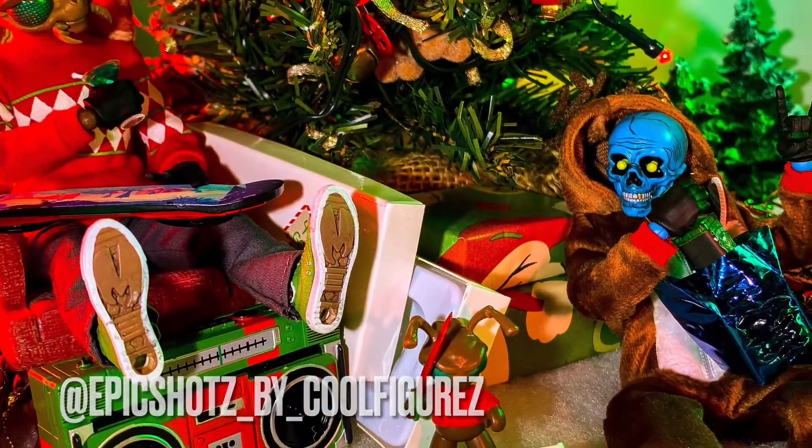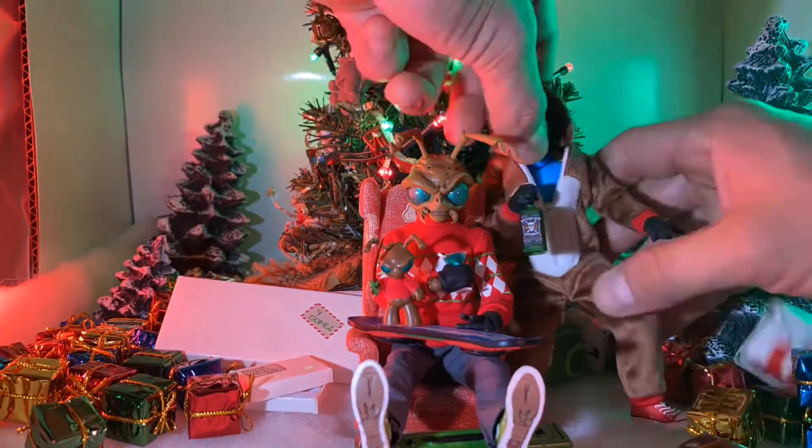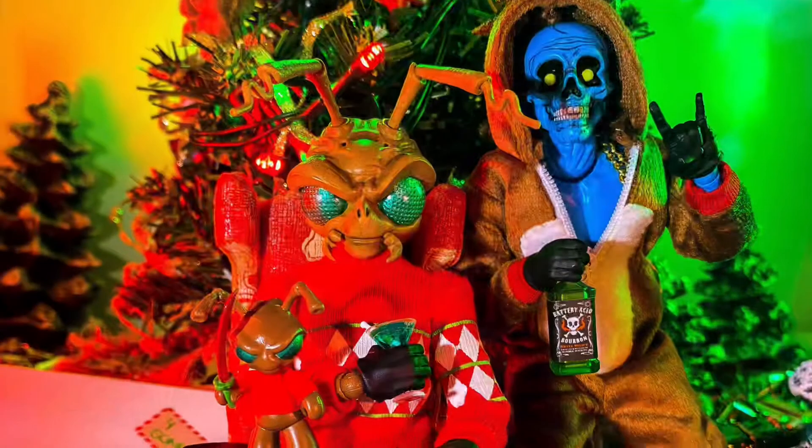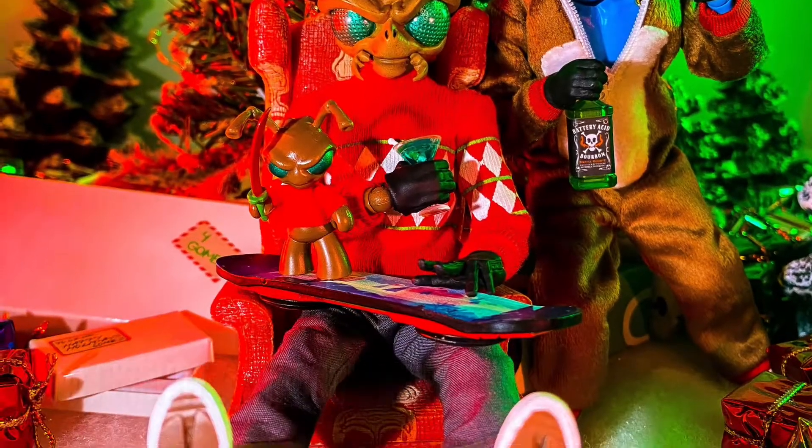Here we have Gomez looking at Cousin Eddie and Grubby Grub enjoying their presents while he's sitting down with his Christmas present in his lap. With that being said, thank you so much for joining me on this episode of my behind the scenes toy photography series. As always, happy holidays and Merry Christmas.